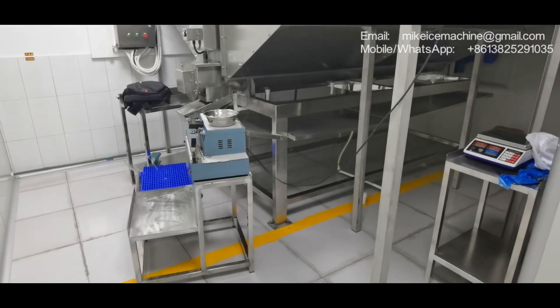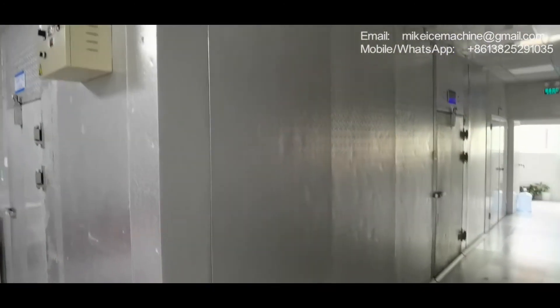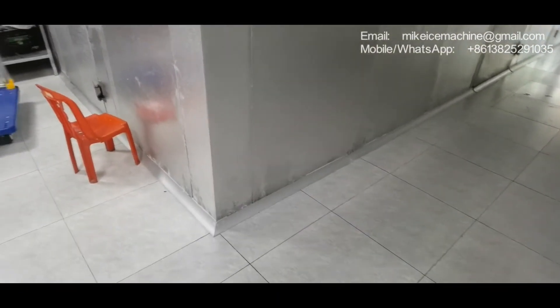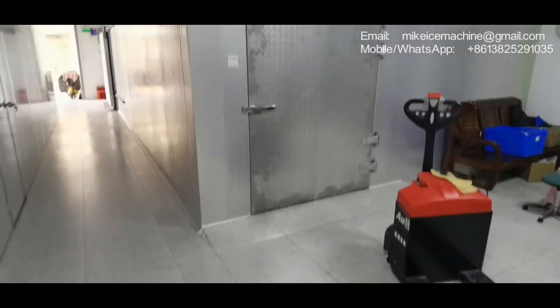Outside this ice packing room we have two ice storage rooms. This is ice storage room number one and this is ice storage room number two. These two will be used for ice storage. Ice cubes are packed into bags and then the packaged ice will be preserved inside.